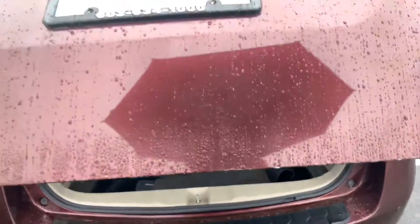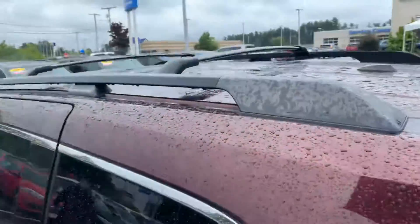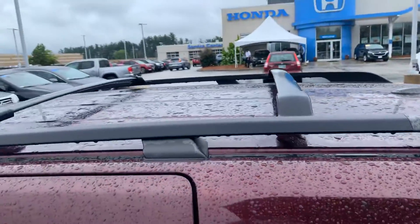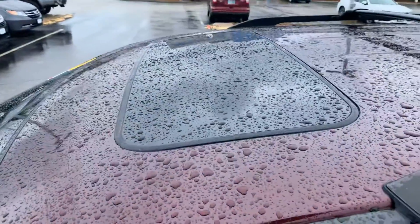Let's go take a look up front. Also has a roof rack, roof rails, sunroof. I'll hop inside and show you a couple different features.